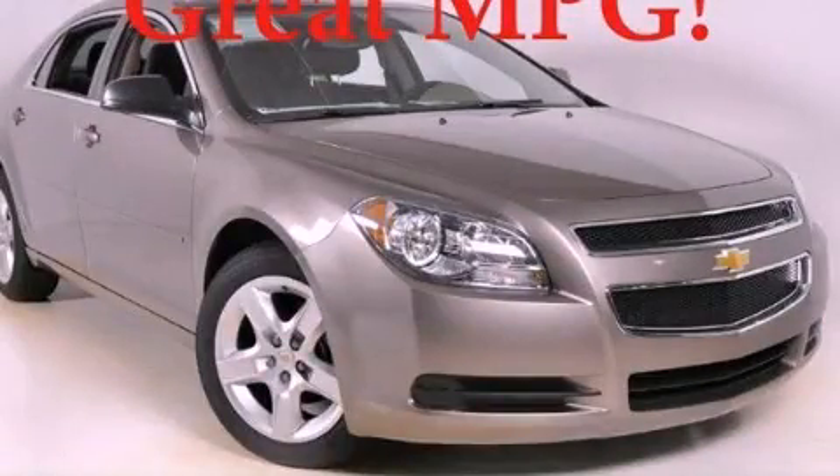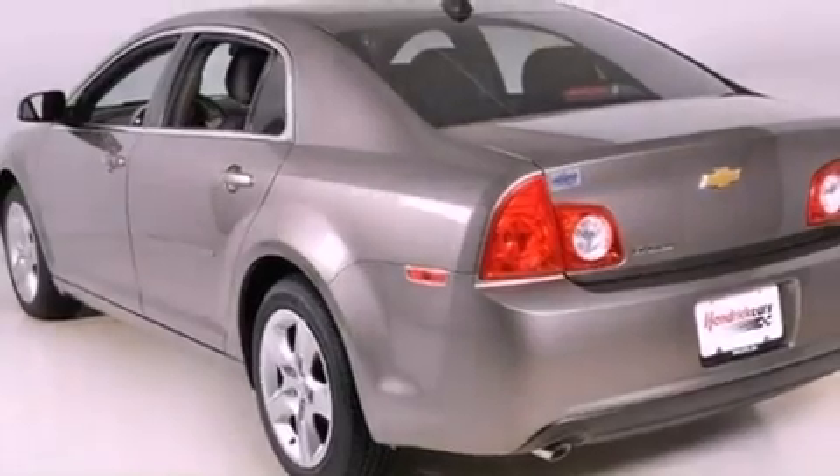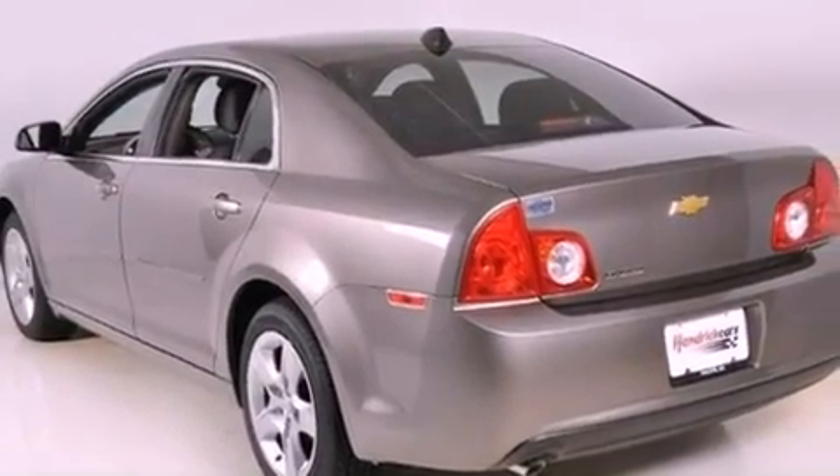This is a brand new 2012 Chevrolet Malibu. It has a 2.4 liter 4-cylinder engine and a 6-speed automatic transmission.